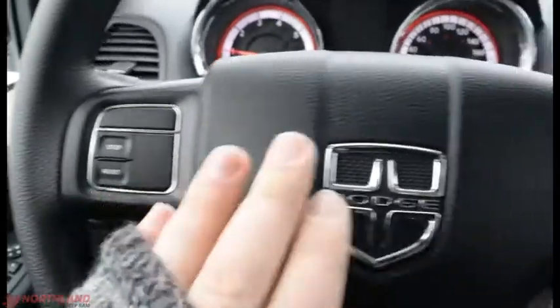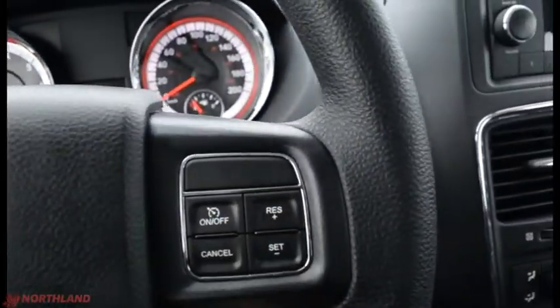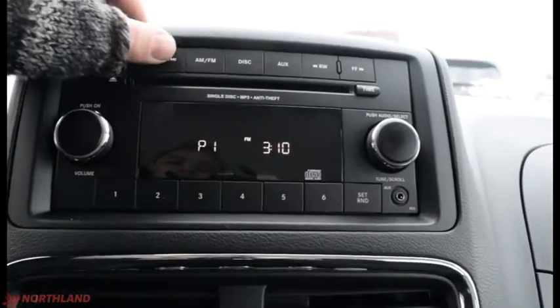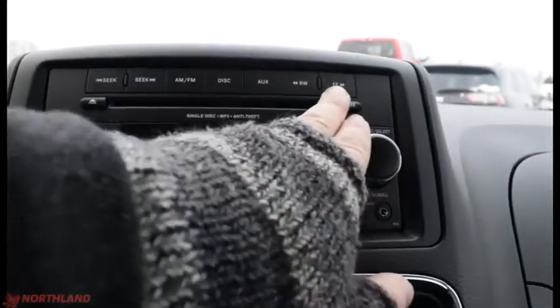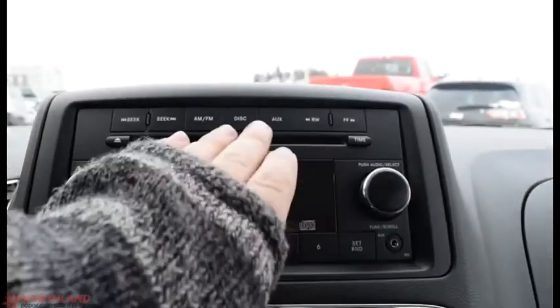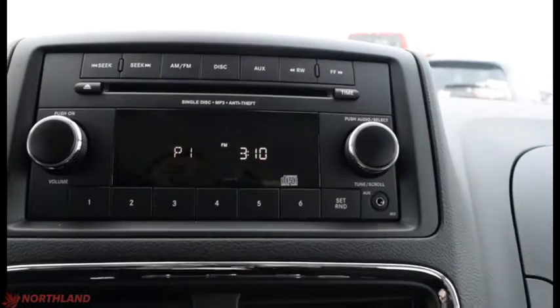You do have that control right there, horn in the center, and cruise control options over here. In the center you do have your radio with seek options, AM and FM, disc, aux cord, forward and rewind, volume up and down with power, presets, and your selector. The CD player is right here along with your aux cord plug-in.